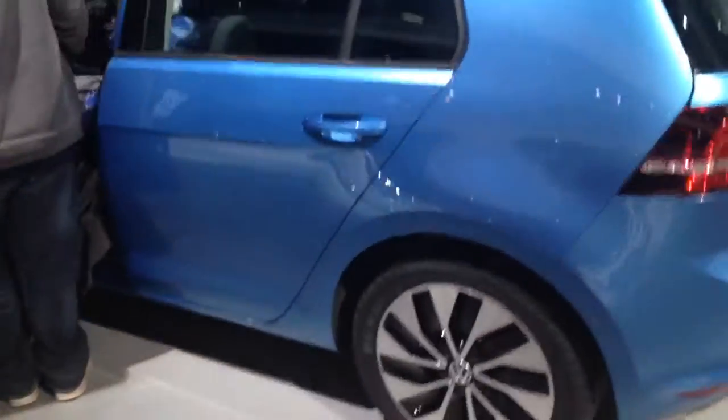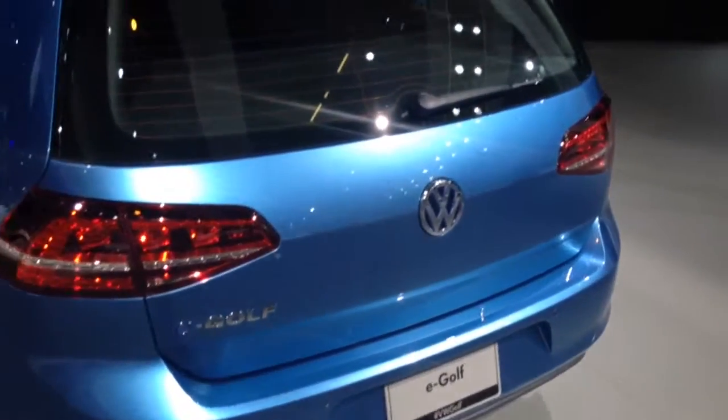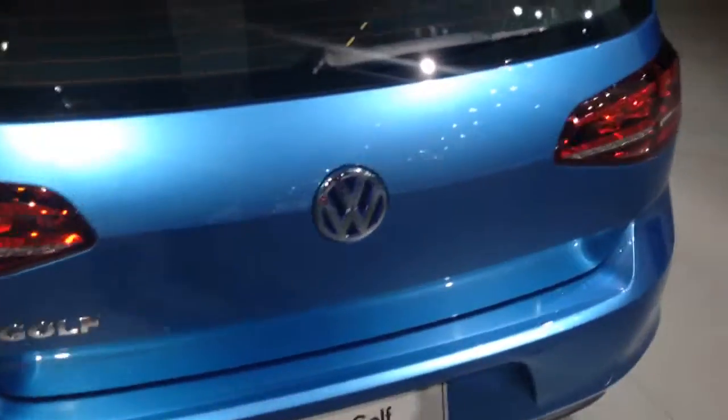Hello everybody, welcome to the Chicago 2014 Auto Show. Here I am with the new VW E-Golf. It's a really neat blue color here, the E-Golf, and four-door hatchback design.